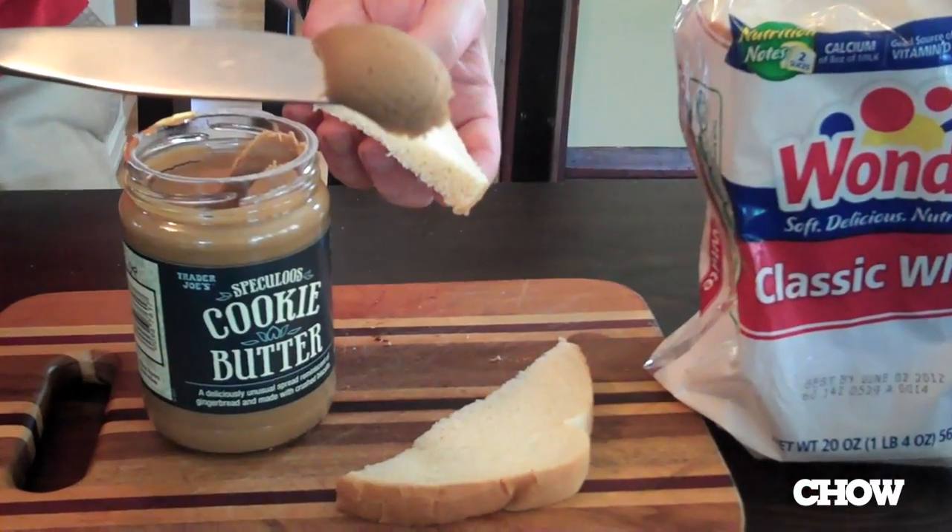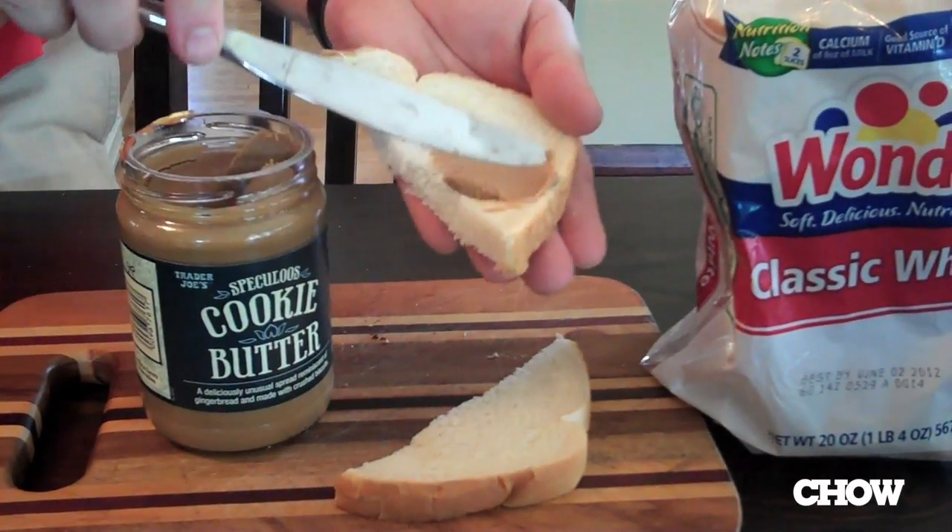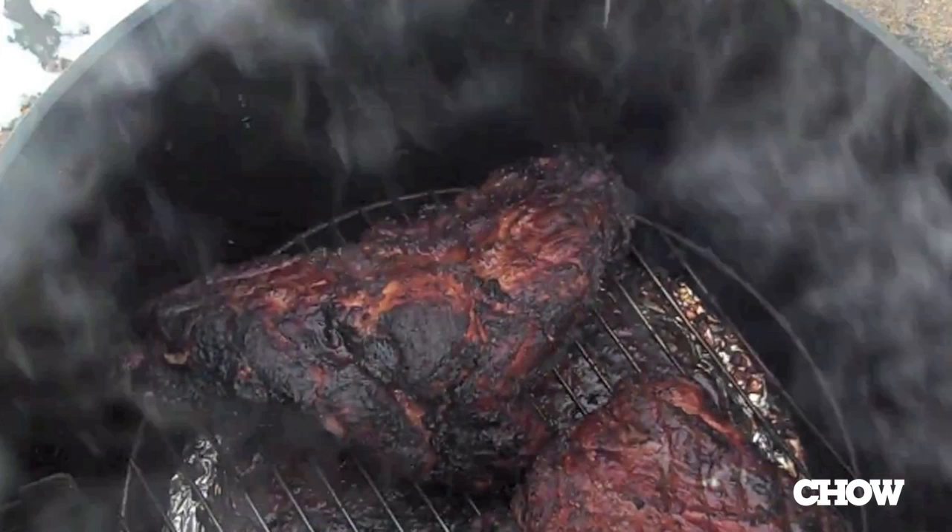I'm spreading this stuff on Wonder Bread today because I think its foamy neutrality makes it a perfect vehicle for tasting. And as a side note, I mocked Wonder Bread a while ago — I kind of take at least half of that back. I've since been using it as a sandwich bread for my home-smoked barbecue pork shoulder, and it's amazing. So props to Wonder Bread.